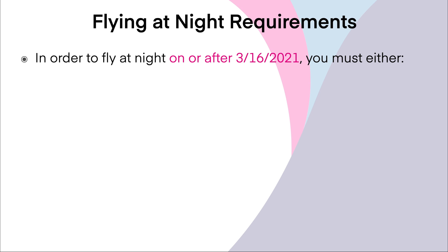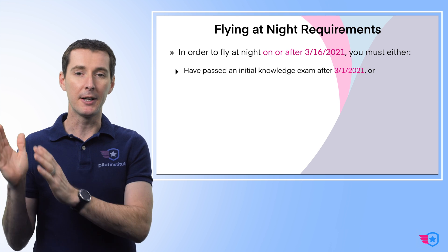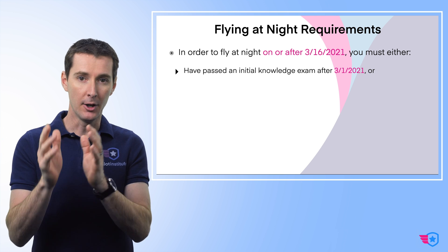In order to fly at night, you need to meet certain requirements. These requirements are in place if you want to fly at night after March 16 of 2021. If you want to fly at night without having a waiver, then you need to do one of two things. One, you need to either pass an initial FAA knowledge exam called the UAG after March 1 of 2021. If you pass the test after March 1 of 2021, then you qualify to fly at night without having a waiver.